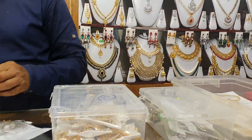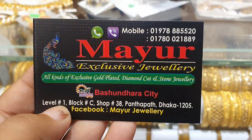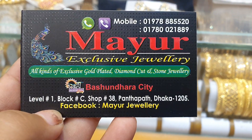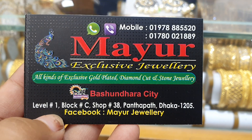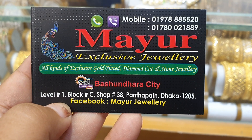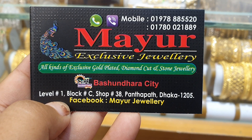The first one is Mayur. Mayur is level 1, block C, shop number 38. Phone number 01780 021889. Alla page.